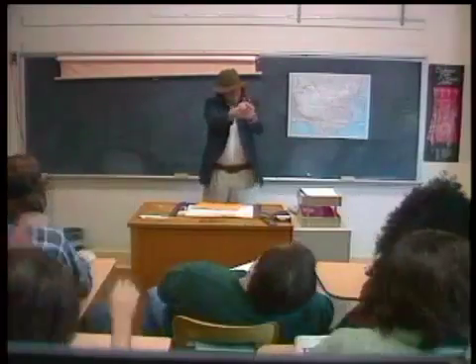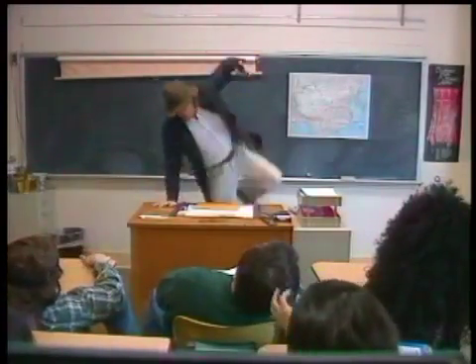Well class, it's time for me to go now. Put your homework on my desk.